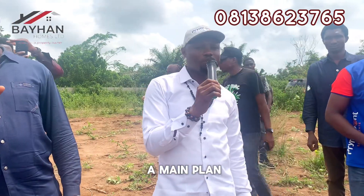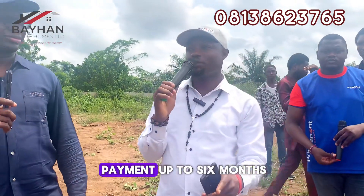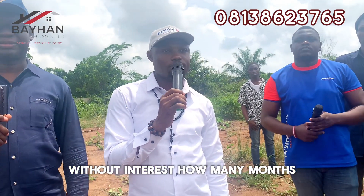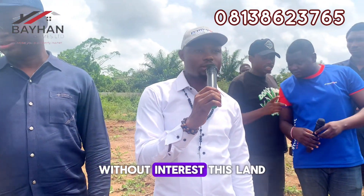It's 10 acres. We have a payment plan — 500,000 initial deposit, then you spread the payment up to six months without interest.